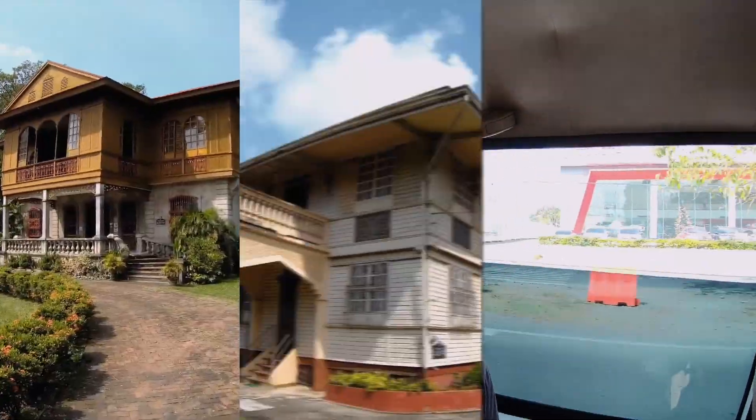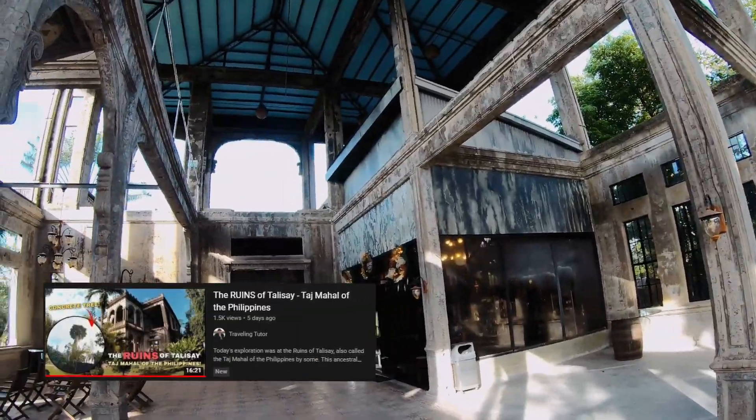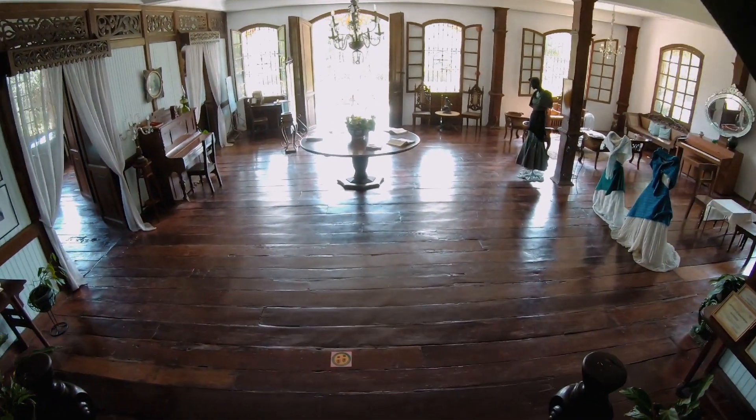Good morning, my friends. This is David, your traveling tutor. Today I'm going to be traveling to three different ancestral homes in Talisay. Last week we went to the ruins and I showed you what that looked like. But today I'm headed to three different ancestral homes to showcase some of the lost architecture of the Philippines. We're headed out with our good friend Daniel who's driving today.